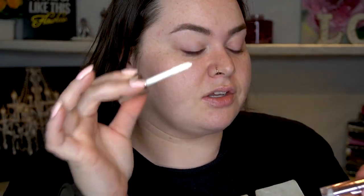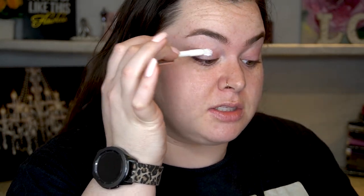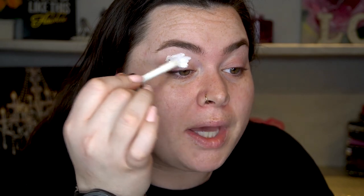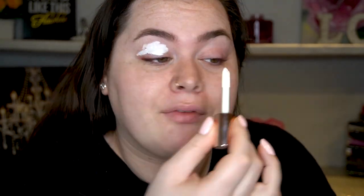First things first, we're gonna prime the lids. I'm gonna use this white concealer — this is by Revolution, it's the Conceal and Correct concealer. I'm gonna put a white base down so everything really pops and so it covers up all my veins and everything. I'm obviously starting with the eyes — I mean, we're here, we're doing it already. Now while I'm letting that sit down a little bit...